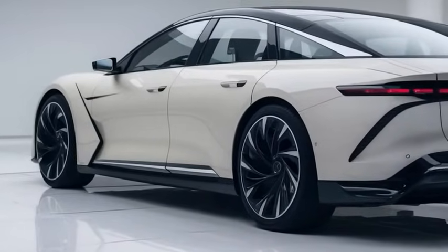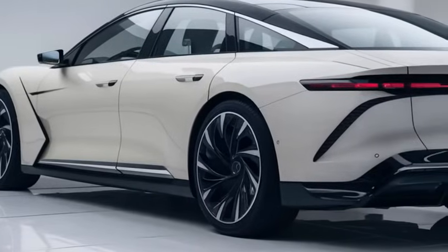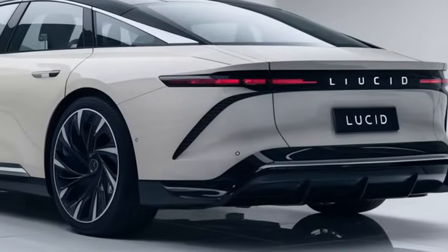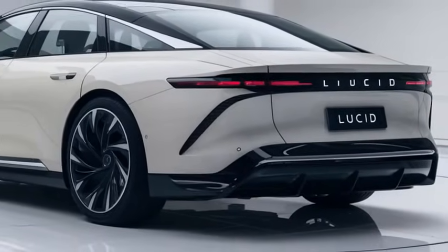Handling is another area where the 2025 Lucid Air shines. The car's weight distribution, low center of gravity, and adaptive air suspension make for a smooth, comfortable ride even at high speeds. It's built for both performance.